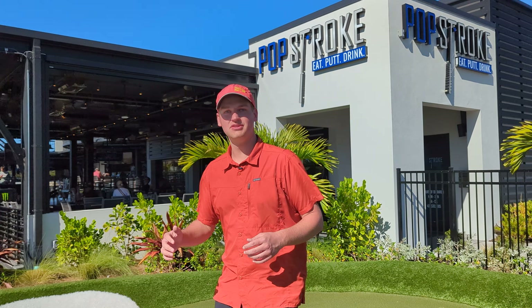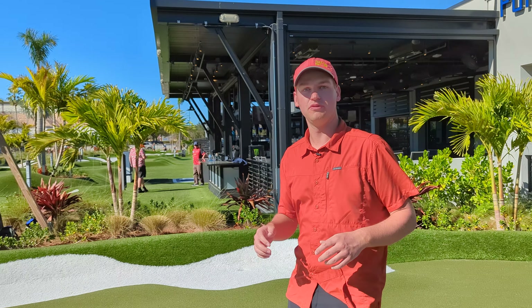Hey everyone, Joshua Hamlin here, and today I'm enjoying the beautiful sunny weather in Orlando, Florida at Pop Stroke.